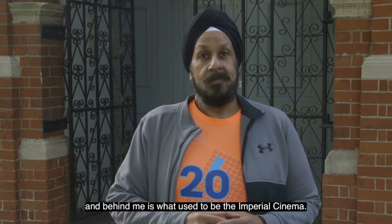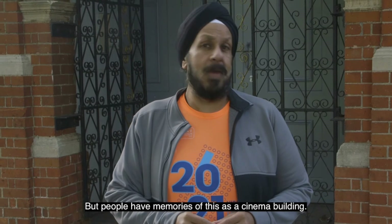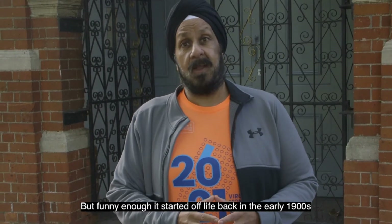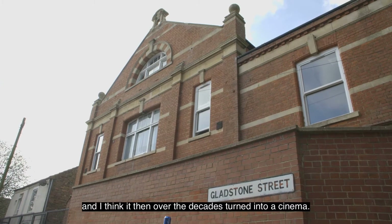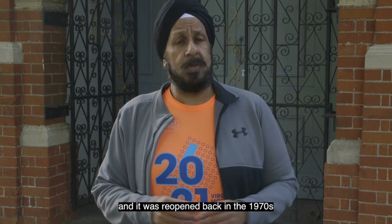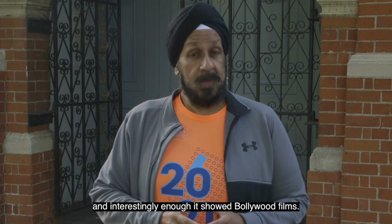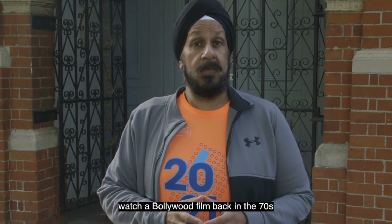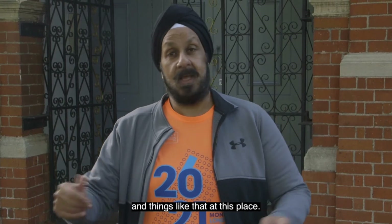Here we are on Occupation Road in New England. Behind me is what used to be the Imperial Cinema. Even before it became the Imperial, people knew it as the Bug Hutch or Bug Hatch. But funny enough, it started off life back in the early 1900s as a working men's club. Over the decades it turned into a cinema, originally showing films of the day back in the 30s, 40s and 50s, but then it closed down. It was reopened back in the 1970s by a Sikh family who turned it into the Imperial Cinema. Interestingly, it showed Bollywood films — on a Sunday you could come down here and watch a Bollywood film. I have memories of coming here and watching films like Sholay and Bobby and things like that.